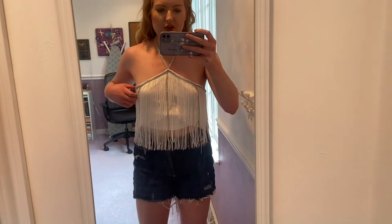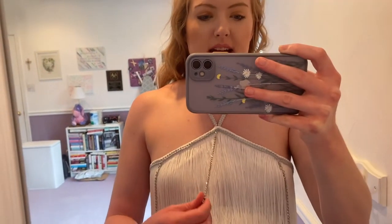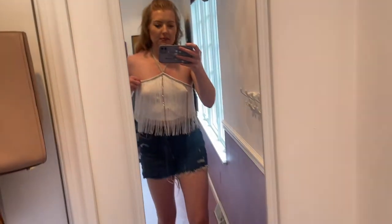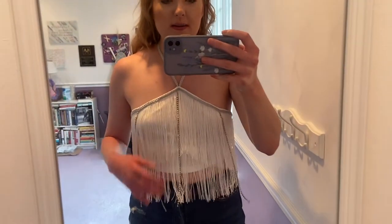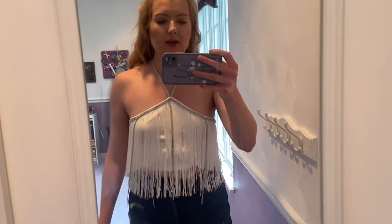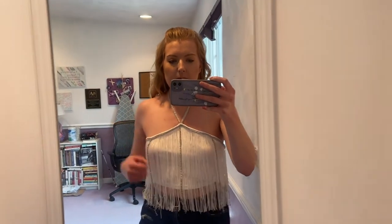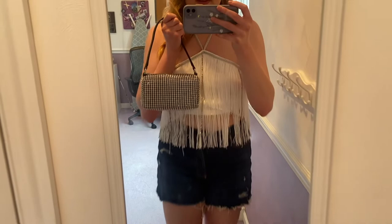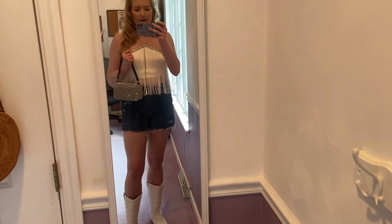This is my second outfit, also from Shein. It's a very fringy crop top with a beaded tassel going down — it's very bridal. I'm wearing it with the same shorts and boots, but I'd definitely wear different shorts if I'd worn these the previous day. I'm also a little worried this might not stay up — it's a bit loose on me. I can pair it with this bag from Amazon, which is a dupe for the Alexander Wang bag, and I think it would look really good with this outfit.